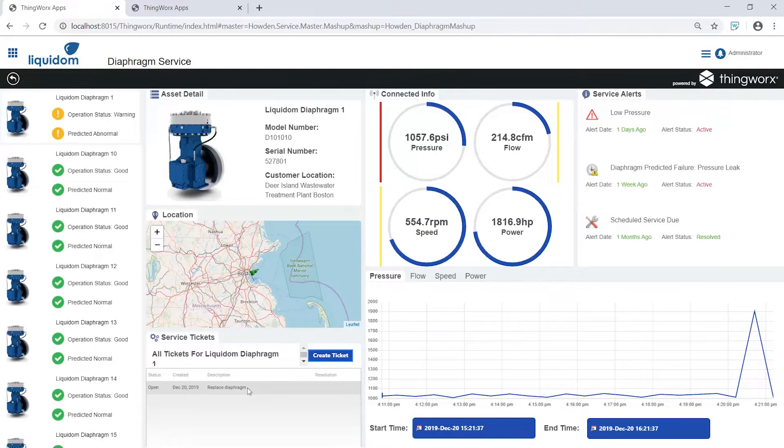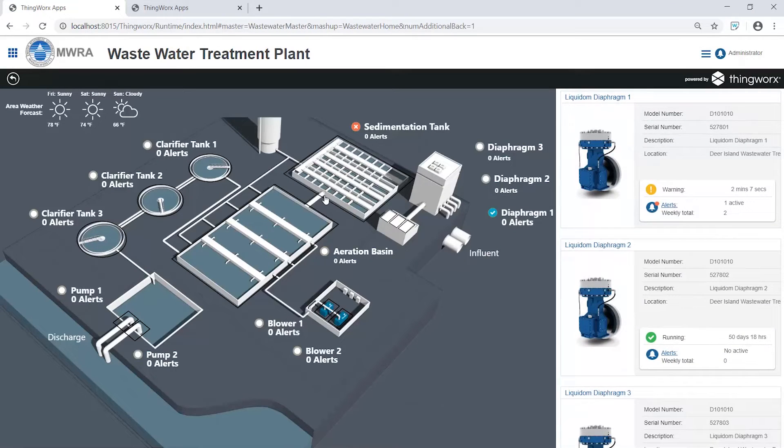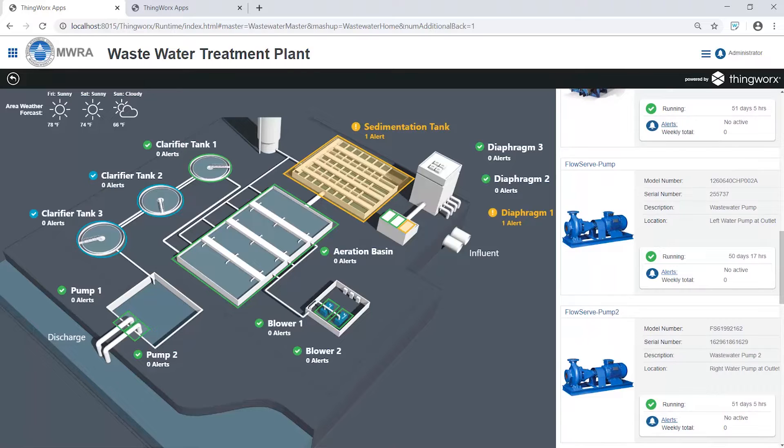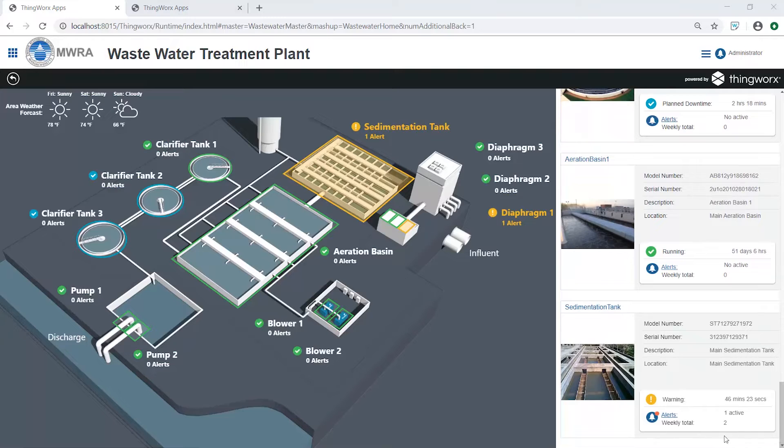On a macro level, the same real-time data acquisition and machine learning can be applied to an entire enterprise. For a plant manager, monitoring a fleet of different assets from different vendors can be complicated and overwhelming. With compressors, blowers, and pumps from vendors like Howden and Flowserve, managers must ensure all assets are operating independently and as a system. A plant manager can easily see all individual assets with performance and alert statuses, but they also need to know the status of the entire wastewater treatment process.